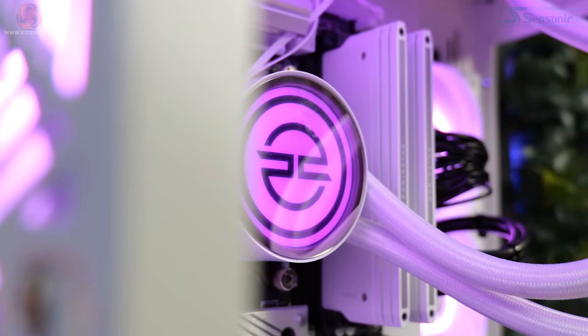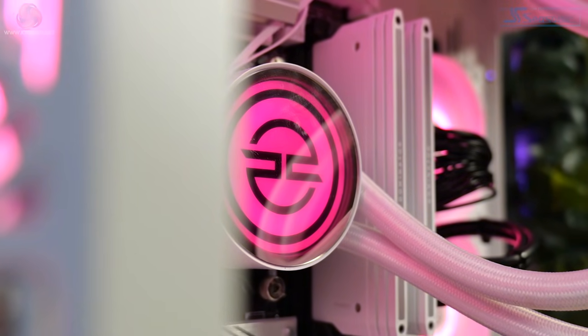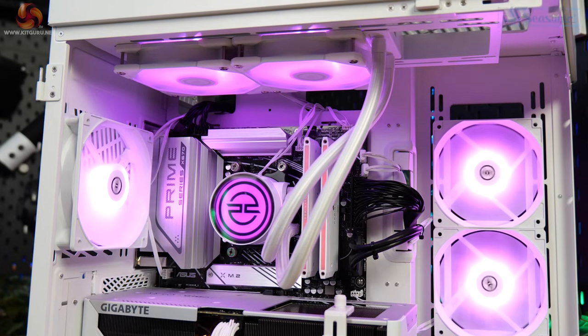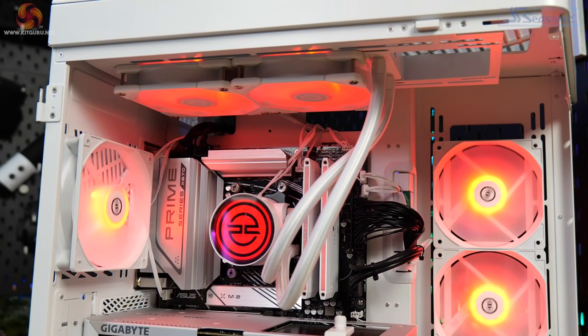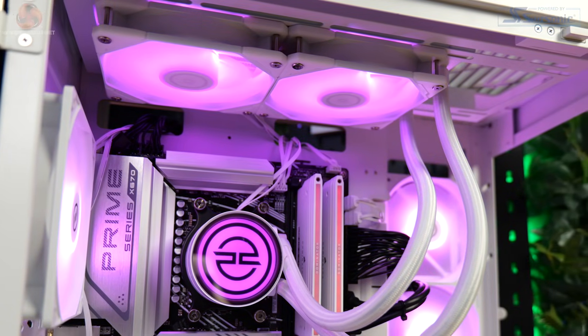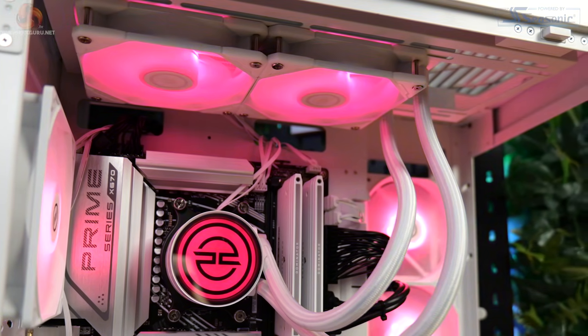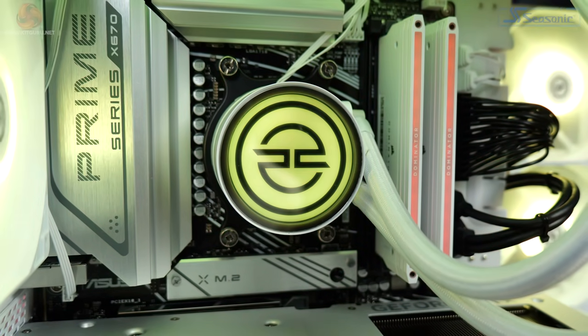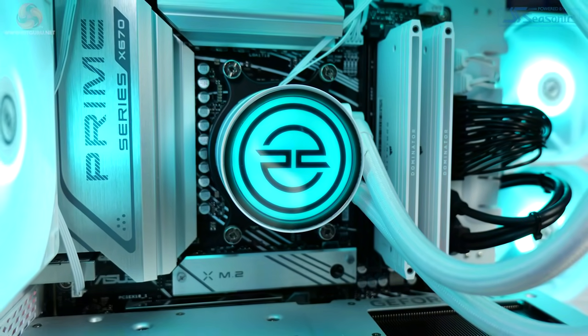Keeping the 9700X cool is a PC Specialist Frostflow 240 ARGB all-in-one liquid cooler. The radiator has been mounted in the top of the case with the two 120mm fans set to exhaust. I've looked at a few PC Specialist branded coolers in the past — they seem to be OEM ID Cooling products based on the names and looks — and they've always done a decent job, which I'll show in the thermals and noise section later.